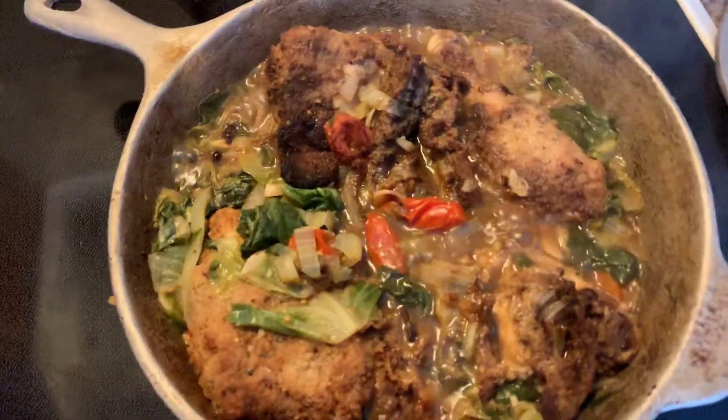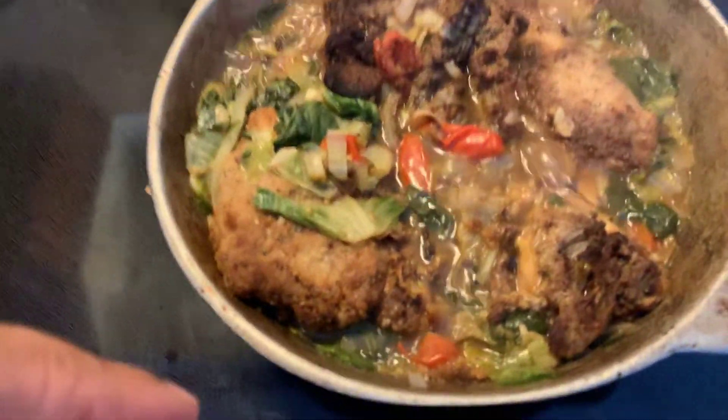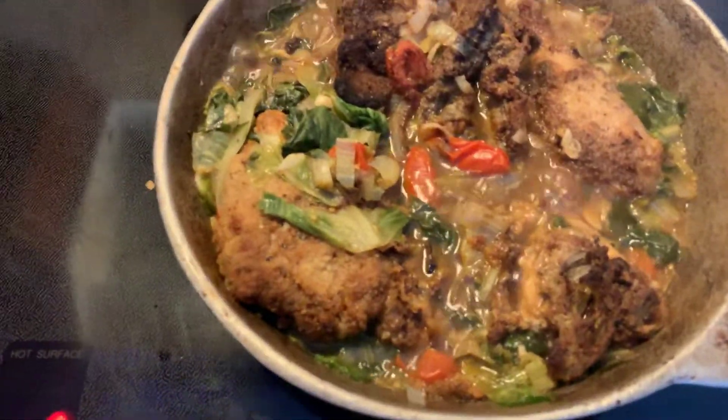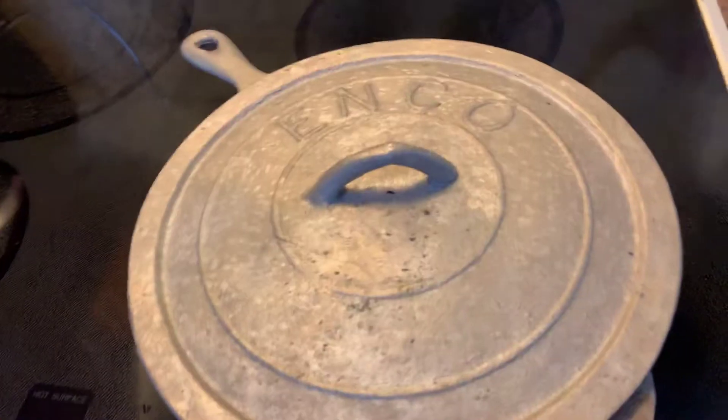Hi guys, I am in the kitchen. I had fried chicken from yesterday so I just put some vegetables with it and some chicken stock and that good stuff. I'm gonna cover that down and let it just do its little thing. This is just leftovers.